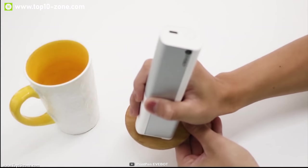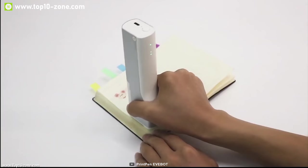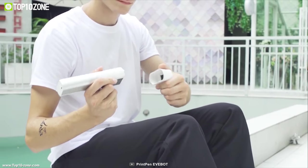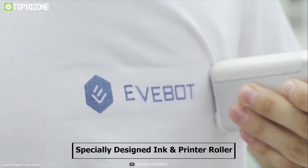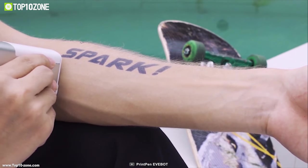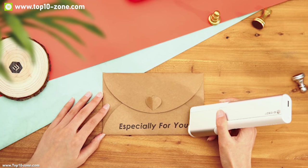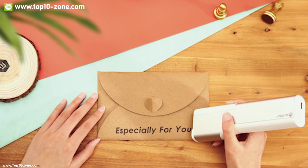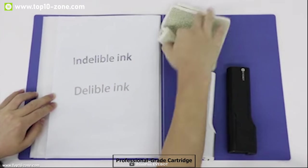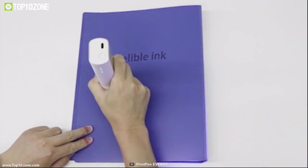Introducing the Evebot Print Pen — a pocket-sized portable printer that can print on any surface and any material. Print Pen is equipped with specially designed ink and a printer roller which helps you transform any surface into your own canvas. It offers four types of ink and two types of ink cartridges: one cartridge uses erasable ink, and the other is a professional-grade cartridge which uses permanent ink.